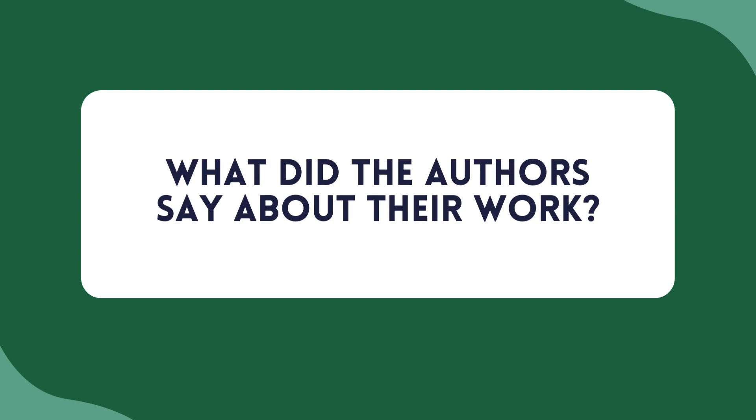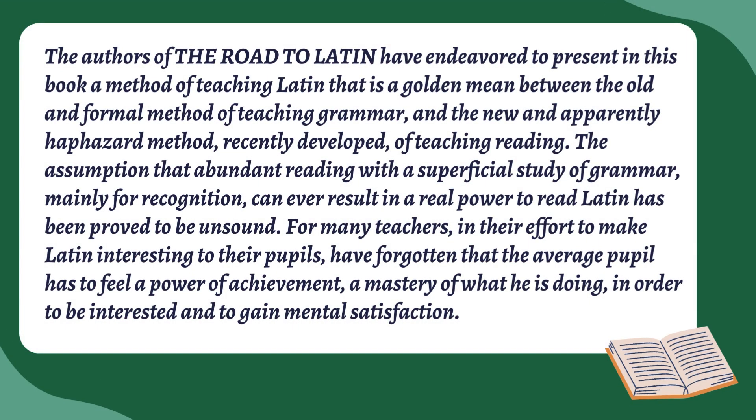So what did the authors say about their textbook? You can actually see this if you read through the Road to Latin textbook — the authors lay out their intentions in the preface, which I think is really worth reading. They say that they've endeavored to present in this book a method of teaching Latin that is a 'golden mean' between the old and formal method of teaching grammar and the new and apparently haphazard method recently developed of teaching reading.